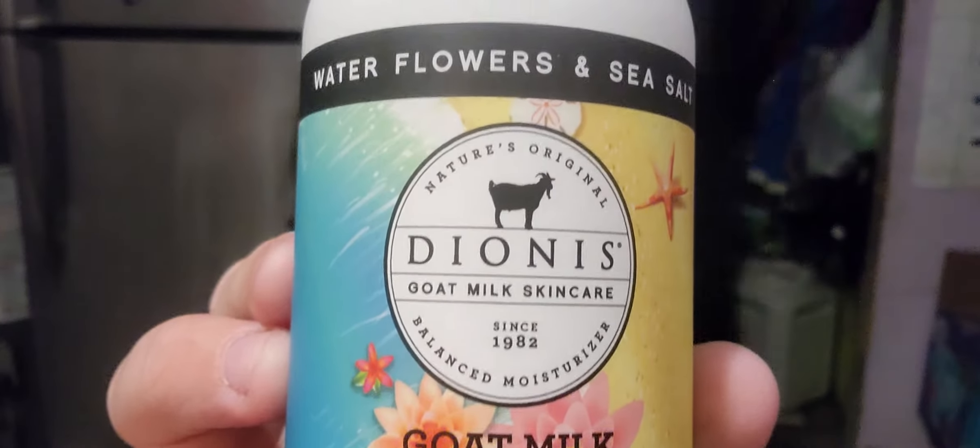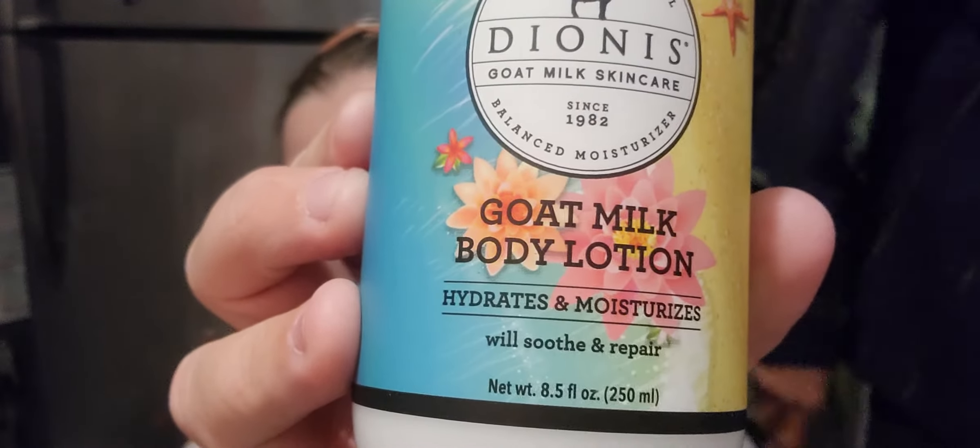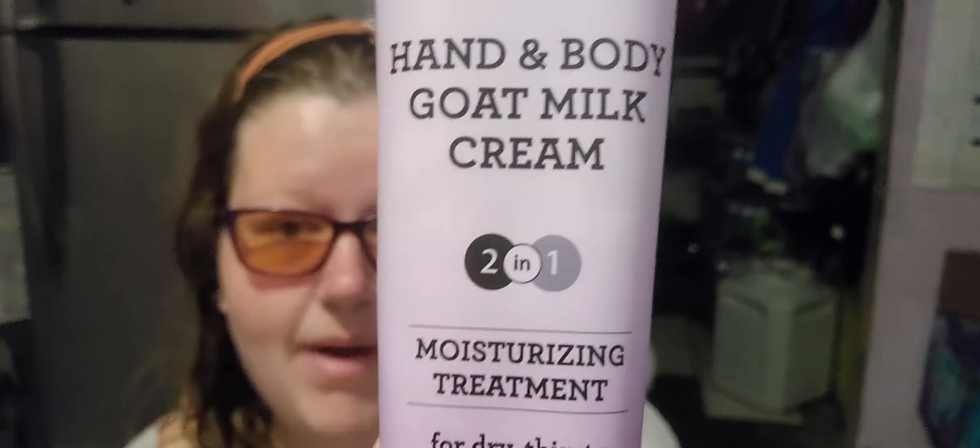I cannot find the paper, but it says on the back of the box too, so I'm super happy about that. The name is Dionis — goat milk skin care since 1982. So this is their body lotion. I was wondering why this one was a little thinner than I was used to, and it's because I'm actually used to their goat's cream. So that was my bad.